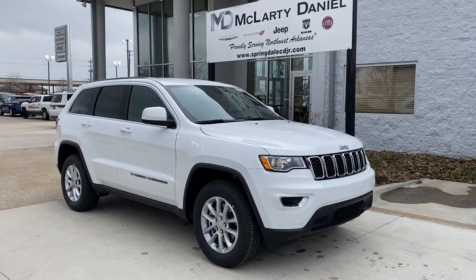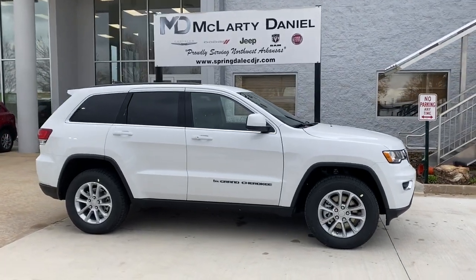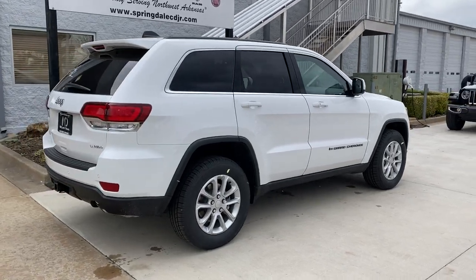Hop into the 2022 Jeep Grand Cherokee. The Grand Cherokee keeps you safe, connected, and entertained while you explore your world in confidence and refined luxury.